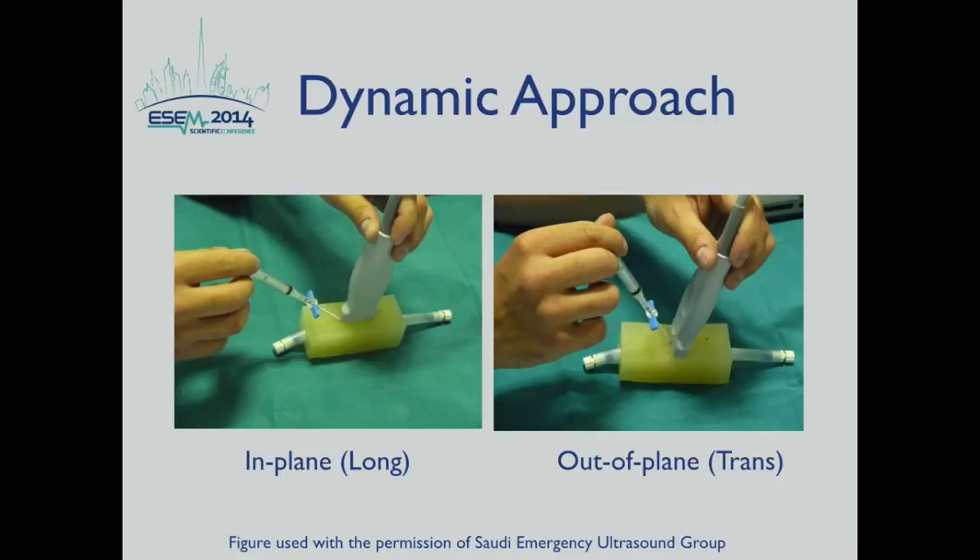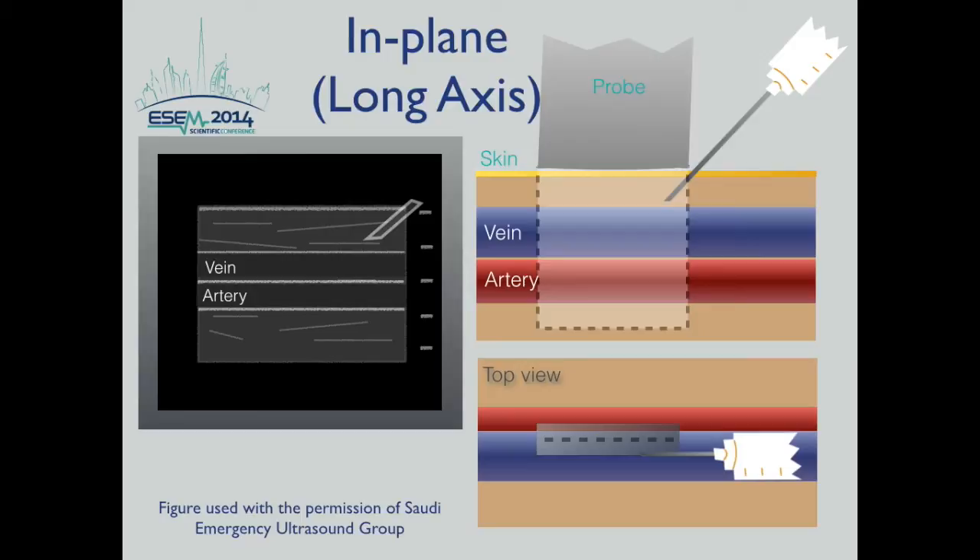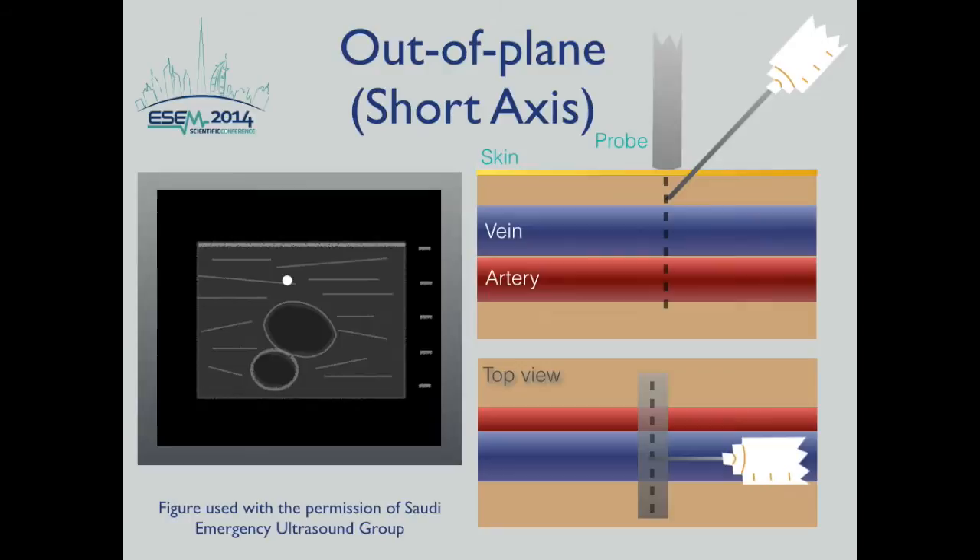The dynamic approach uses basic B-mode imaging, and the plane of the ultrasound image may be oriented relative to the vessel in a short axis — out of plane — or a long axis — in-plane. In the long axis view, the image plane is parallel to the course of the vessel. The image should show the course of the vessel across the screen, with the shaft and tip of the needle visible as they advance. Although more difficult to maintain, the long axis view is more advantageous because it shows the entire needle, including the tip.